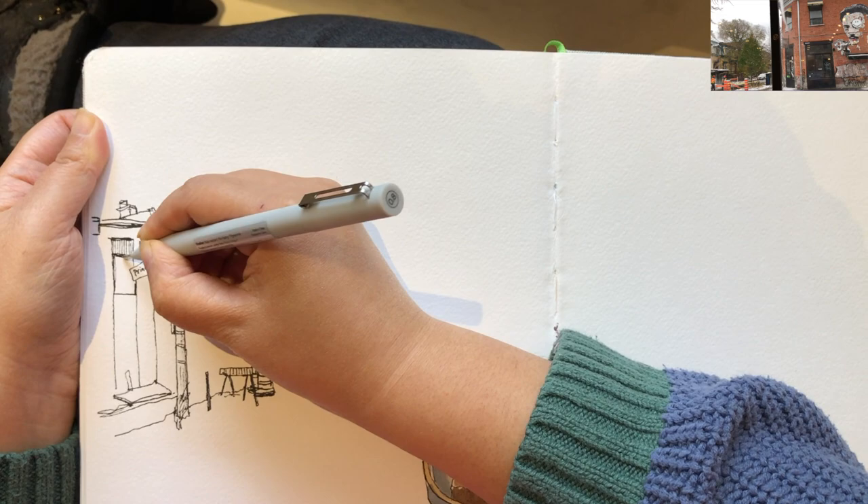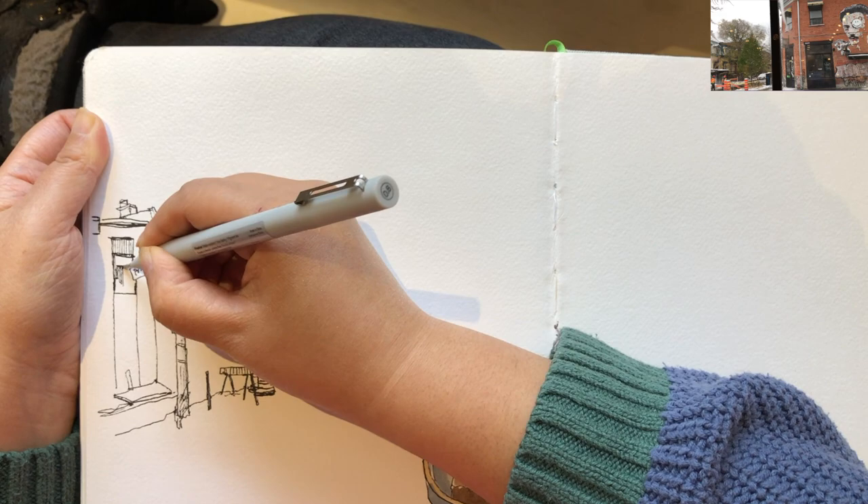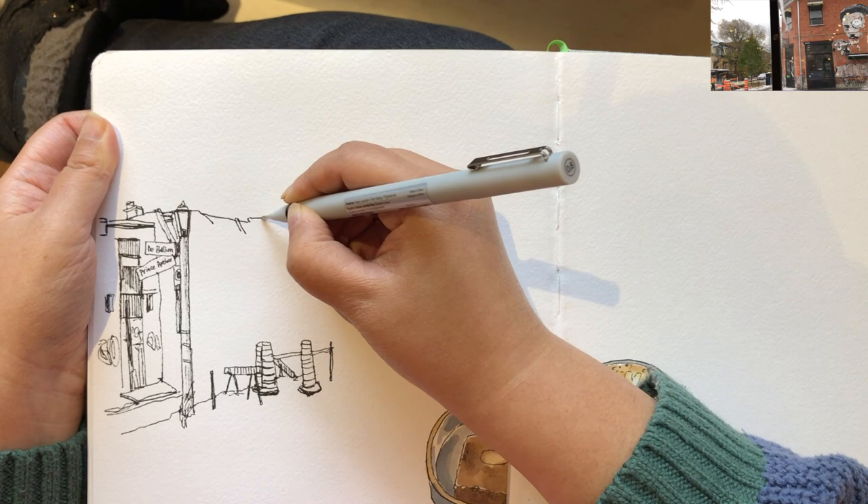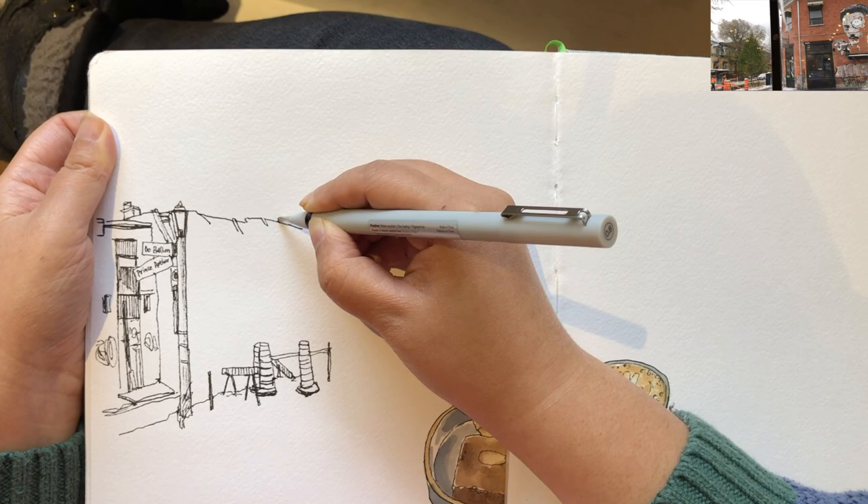After the contour outline of this building, I'm starting to draw the vertical rows of windows, and drawing this middle building — the little roof pieces in small and short segments.